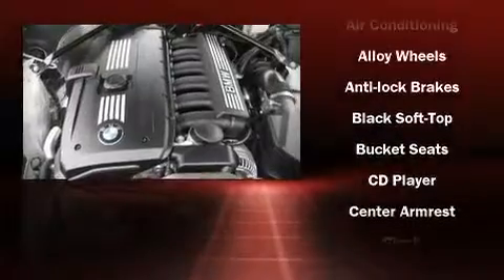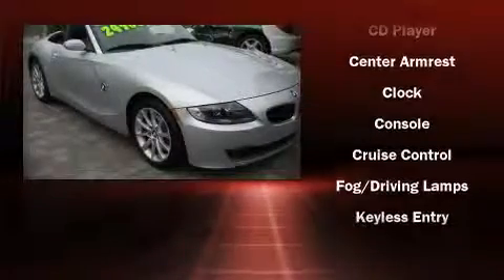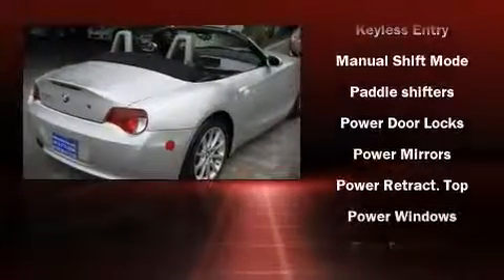BMW ensures the safety and security of its passengers with equipment such as knee airbags, traction control, and four-wheel disc brakes with ABS.